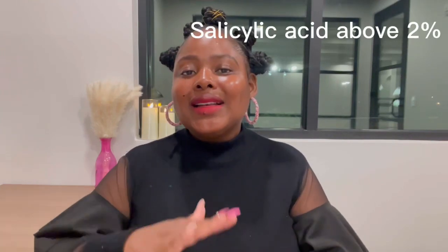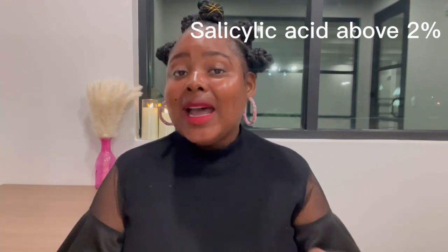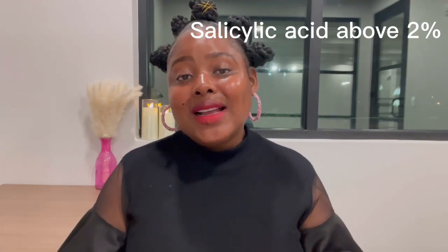Now let me talk about the products you're not supposed to use when you're pregnant. The number one ingredient that is not safe is benzoyl peroxide. Number two, any salicylic acid that is above 2% is not safe — make sure you use a lower percentage. Another ingredient that is not safe is retinol, and I've already given you guys the option to retinol, which is rosehip seed oil. Stay away from all the pills — this is not the time for you to take pills.